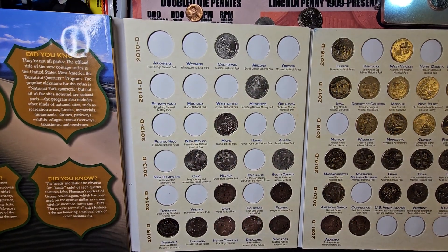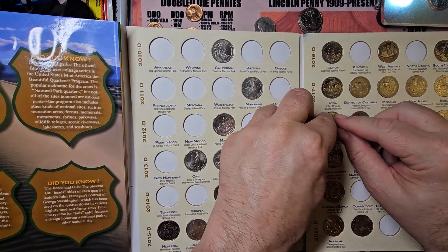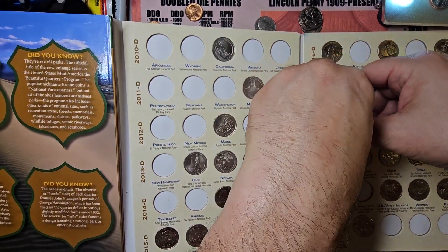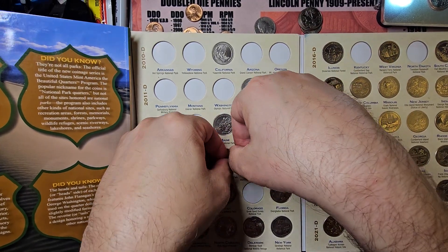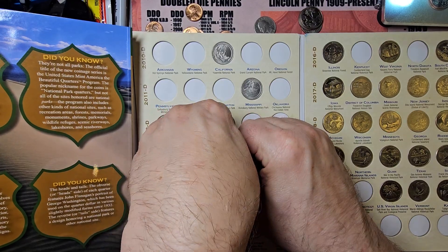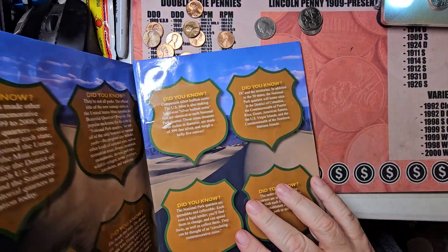We're making pretty good progress on this book. Look at this — already coming along. So that's going to be one book out of the way.